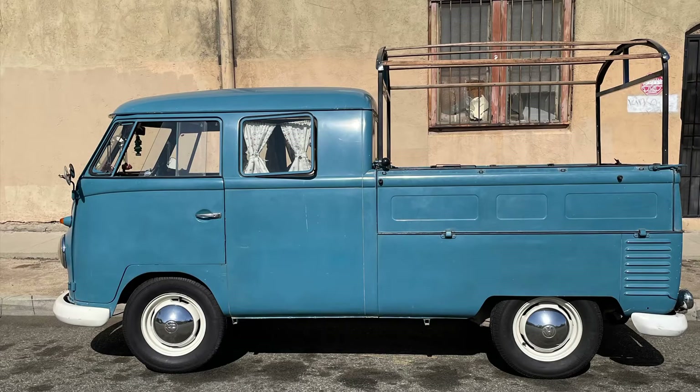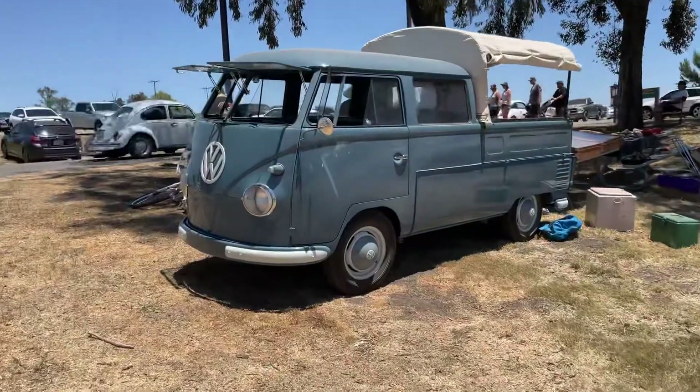Hello again YouTube and welcome back to my channel. In this video we're talking Volkswagen trucks, specifically early double cab trucks.